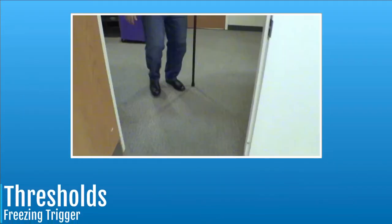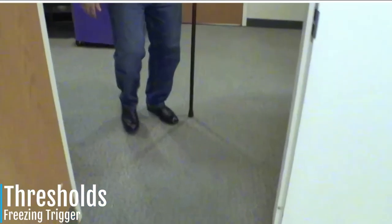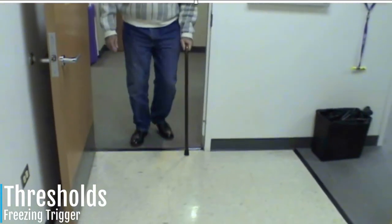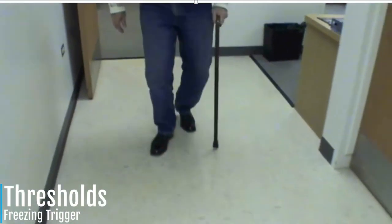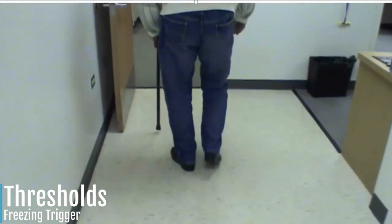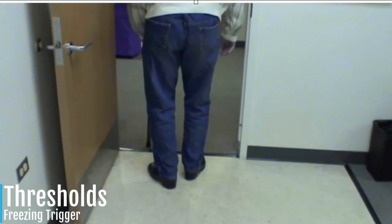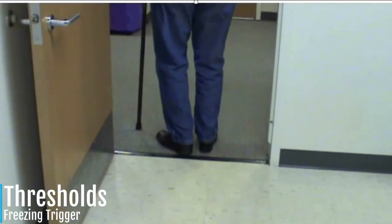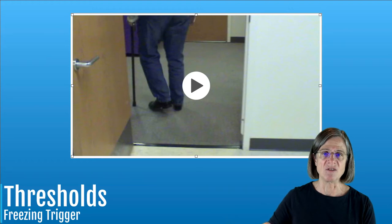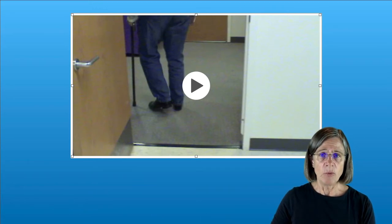Now we're going to talk about the freezing trigger thresholds. This individual has a little trouble going through the threshold — a little hesitation. He stops and then tries to take a little bigger step as he goes through. You'll see he kicks that left leg a little — a little tap. What he was really supposed to do was take a step back with his foot and then start with a big step, which is what he should be doing to help with his freezing.